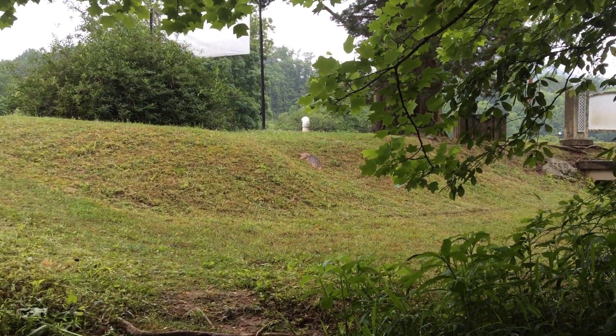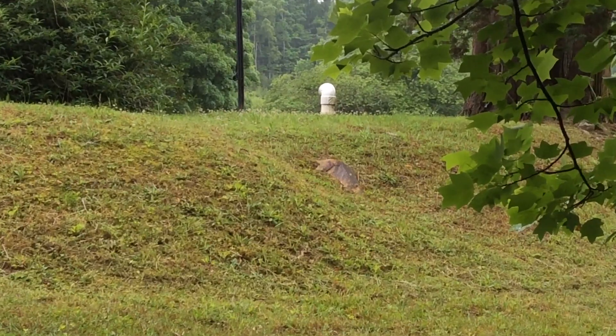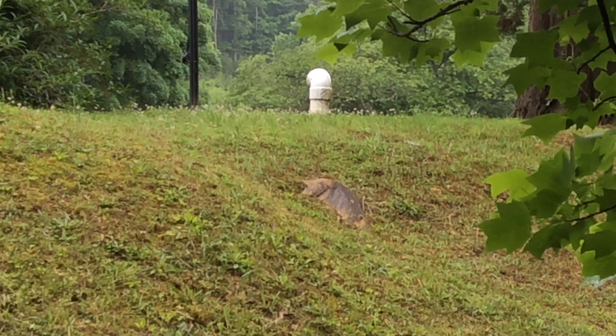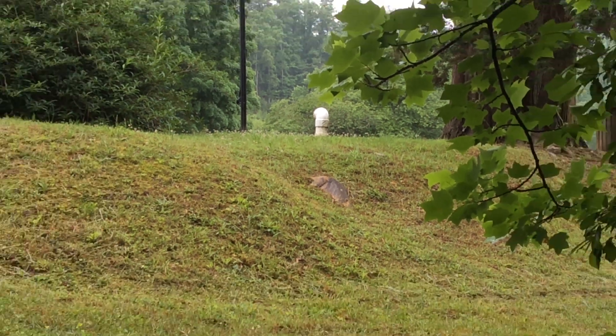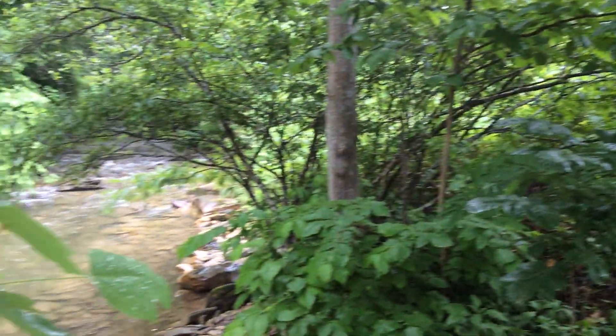I happen to be in North Carolina taking a look at a dry hydrant installation in a stream. That's the dry hydrant head up at the road, and it comes down to a mountain stream.